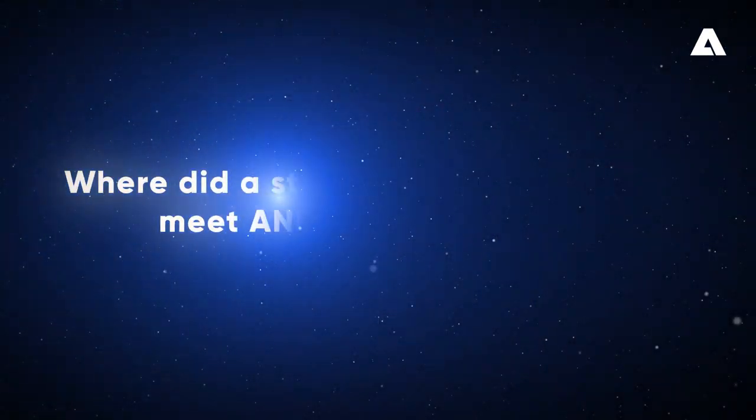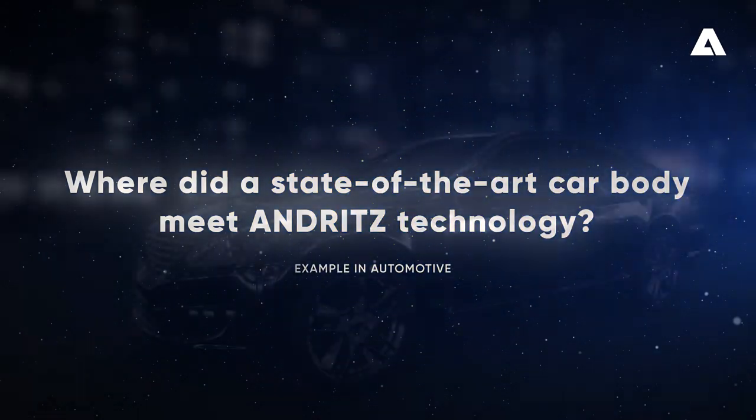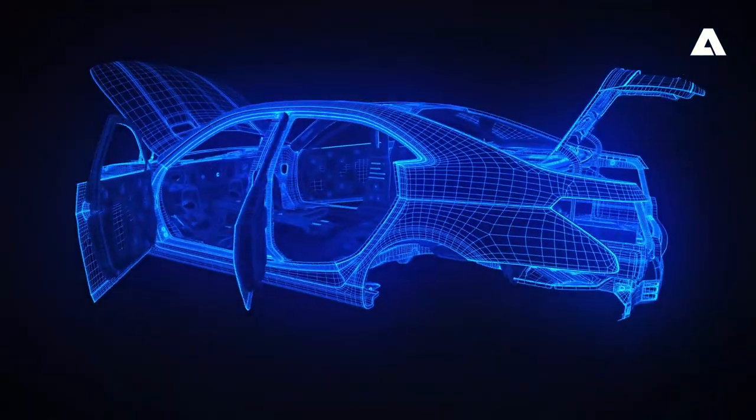See, for instance, where a state-of-the-art car body meets Andritz technology. Andritz equipment processes and forms flat product for the production of essential car body parts.